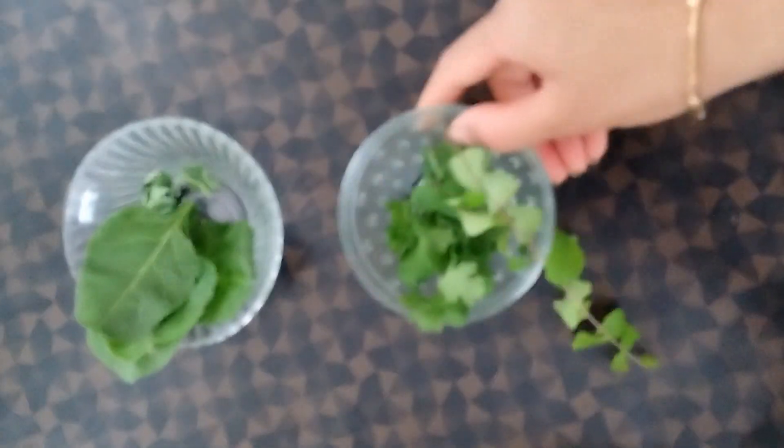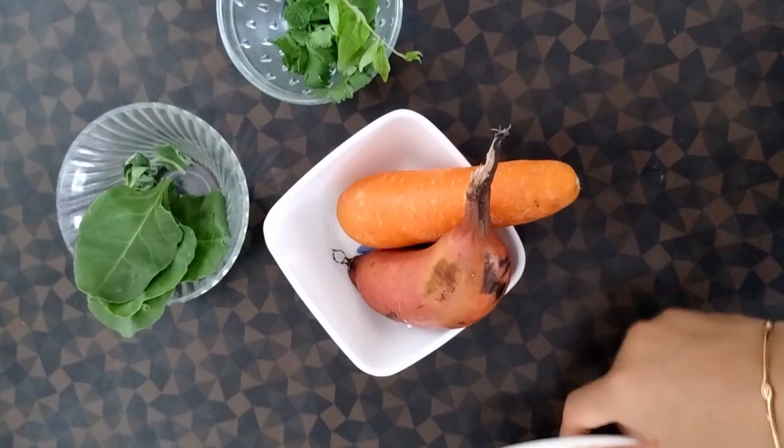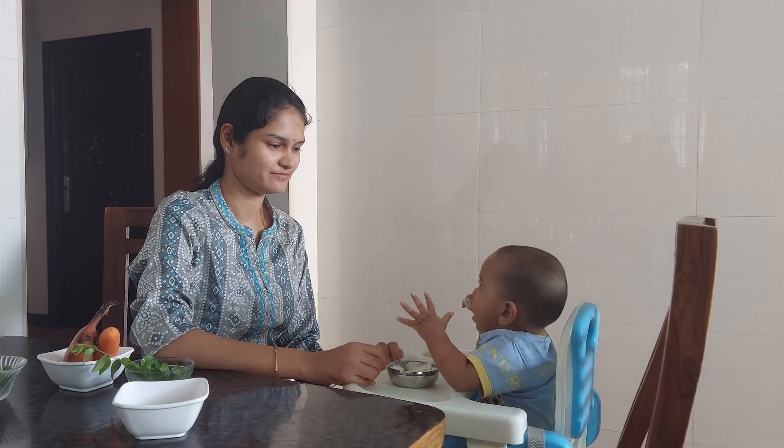We are going to cover food for 6 months and food for 7 months in this video.